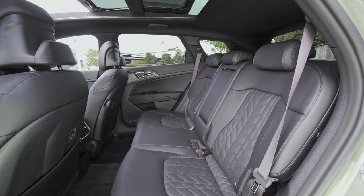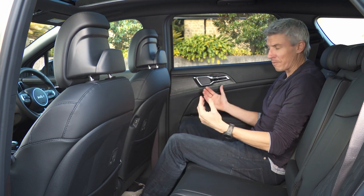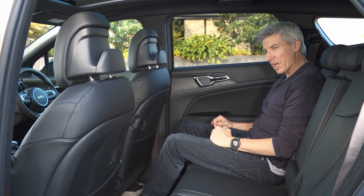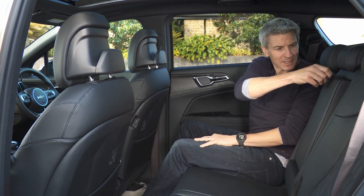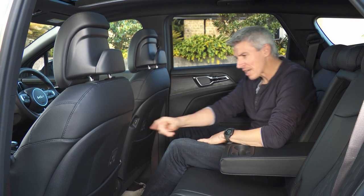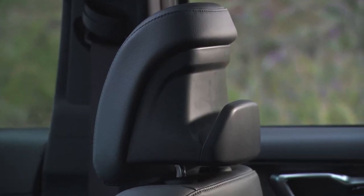One criticism of the outgoing Sportage was that rear seat room wasn't particularly generous. Here there's 8 centimeters more space — really noticeable, and most adults won't complain. The bench is comfortable and well-angled. Practical touches include bottle holders in the doors, seat-back pockets, a center armrest, rear ventilation, coat hooks, and USB ports in the back.